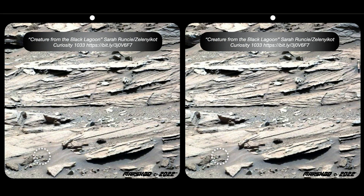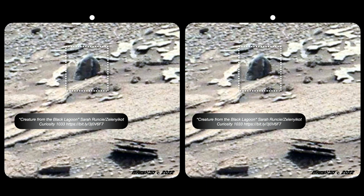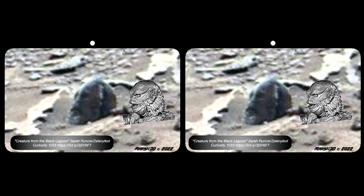This next find by Sarah Runcie is kind of fun. Take a look at that circle in the lower left, and you can get an idea of just how tiny this find is. Let's zoom in. As we look inside the box, you can see what appears to be a face. This thing reminds me of the Creature from the Black Lagoon — tell me you see the resemblance too. A pretty cool find by Sarah Runcie. As tiny as it is, it could be a carving, it could be erosion, it could be something else — freeze-dried remains. We just don't know.